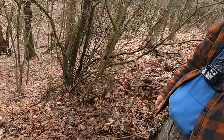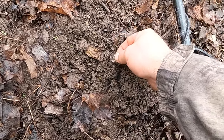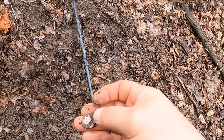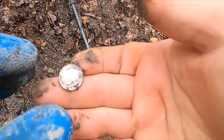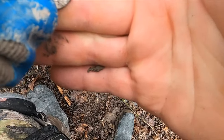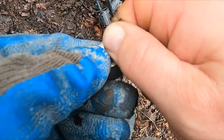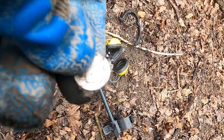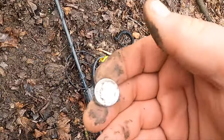I think this is working already - I think I got some silver here. It is definitely a silver Rosie. Not complaining about silver! 1952. Dang, kids blind.